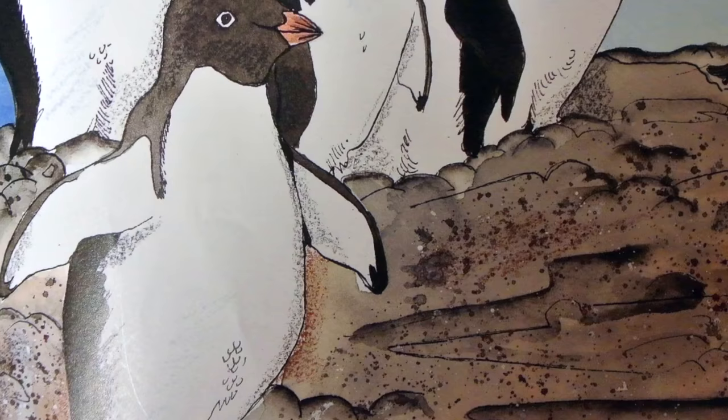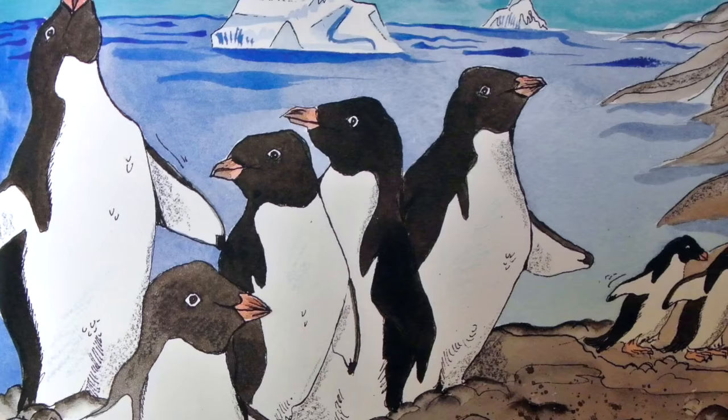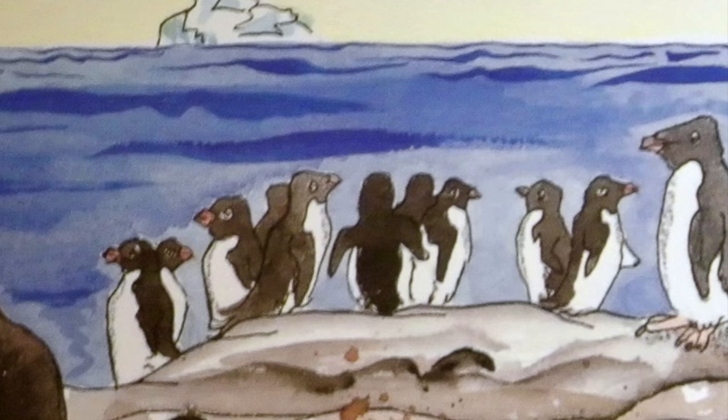Once a year, many penguins come together to form colonies called rookeries. It is time for the penguins to mate and raise their young. At this time, they make loud honking and trumpeting sounds — most of the time penguins are quiet. What a noisy place a rookery is with all the harsh penguin calls. There can be hundreds, sometimes thousands of penguins in a rookery.